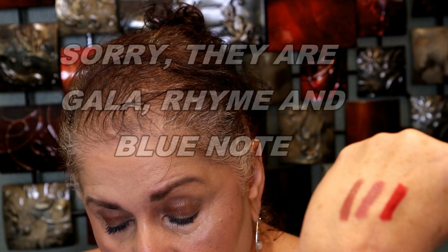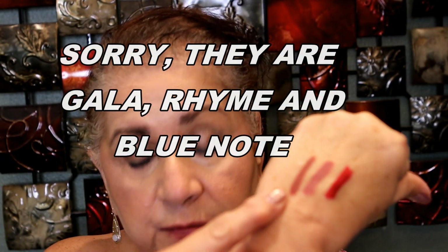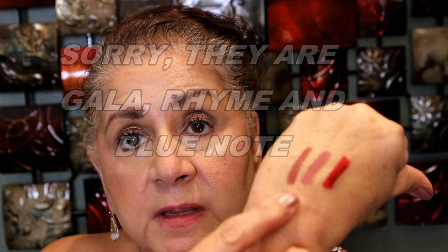Now I'm going to show you the three different shades that I have. The first one on top is Gala, this one is Canyon, and this one is Blue Note, which is the red.